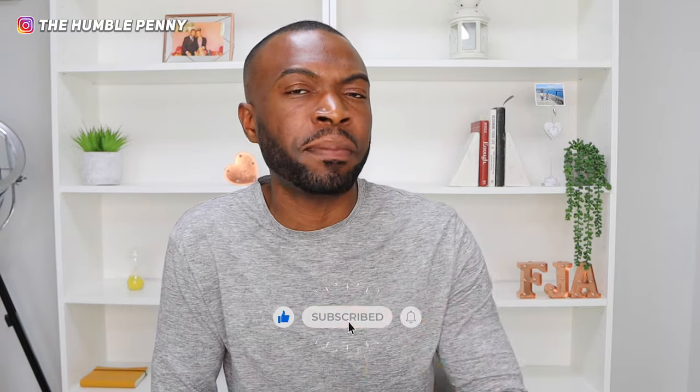Thank you so much for watching today's video. If you enjoyed it, please hit that subscribe button and share this video with one other person who you think will get value from it. If you've got any questions related to anything shared today, jump in the comments and I'll be right there to respond. Thanks again, and as always, in all things be thankful and seek joy — see you in the next video!